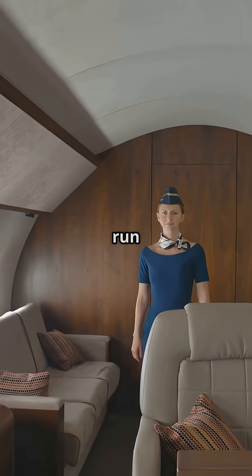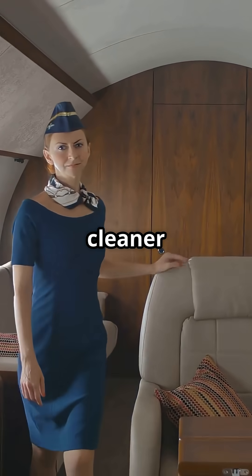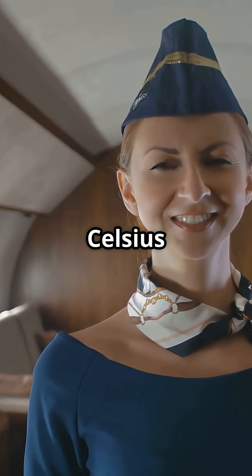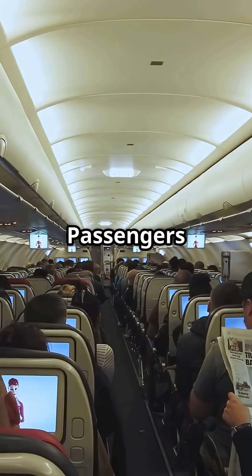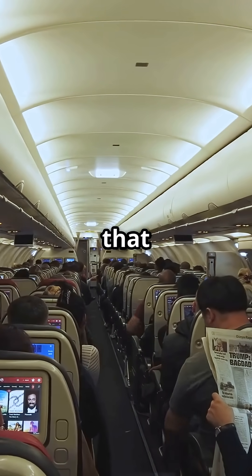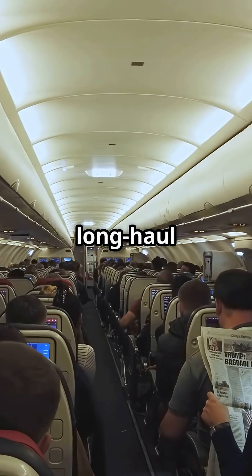That's why the 787 can run higher humidity levels and cleaner airflow. The air hasn't been baked inside a 600 degree Celsius engine stage. Passengers feel it instantly — fewer dry eyes, fewer sore throats, and a cabin that feels more comfortable on long haul flights.